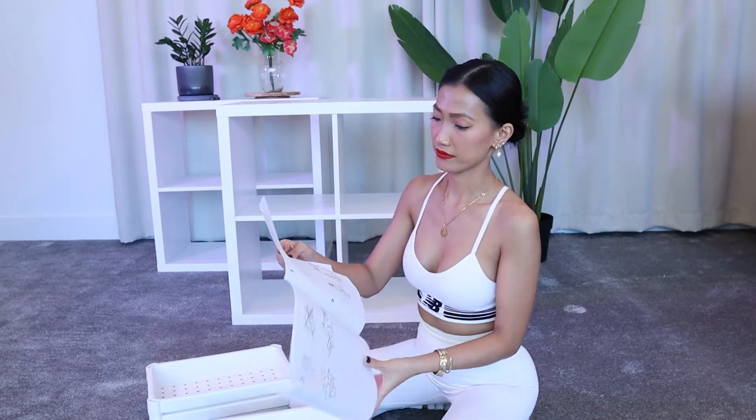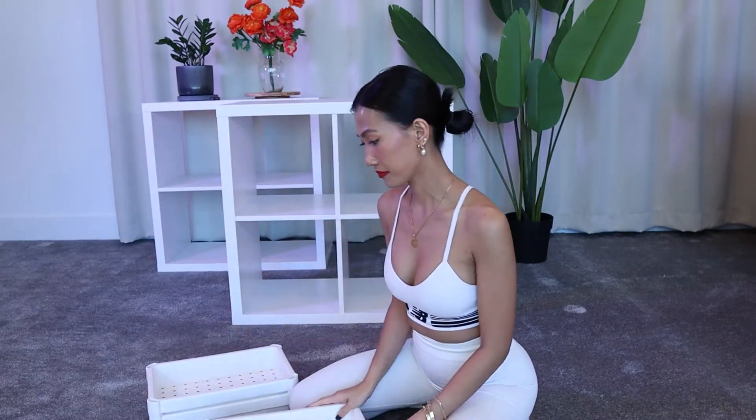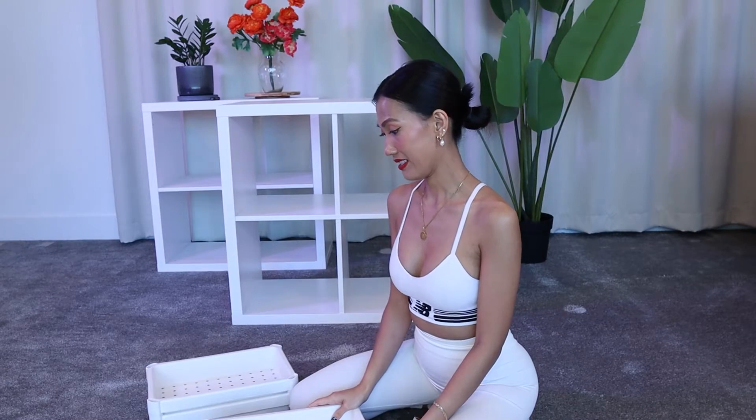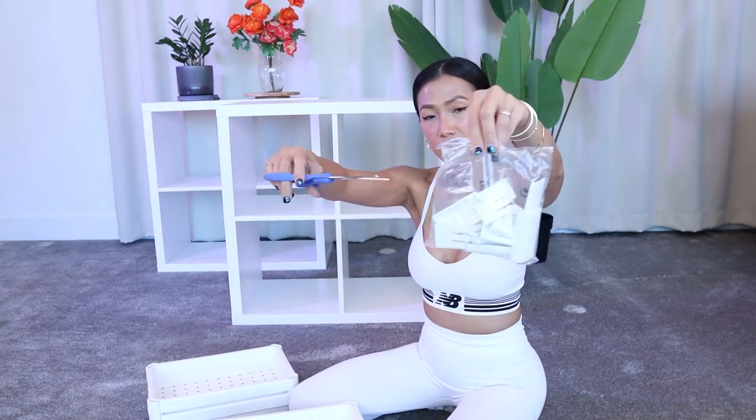And that begs the question: why is Ikea furniture so difficult to put together? That got me thinking. I did a little bit of research, including some observational research here of my lovely wifey. And this is what I figured out.